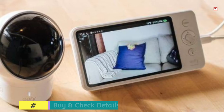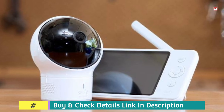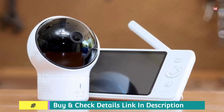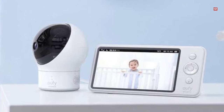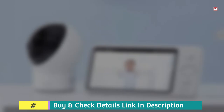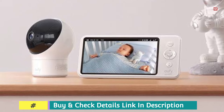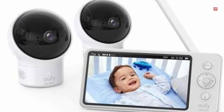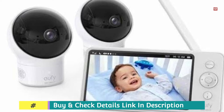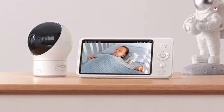Compared to most other non-Wi-Fi video monitors, there is a world of difference. The U5's parent unit has a large 5-inch display screen, while the camera incorporates a wide-angle lens attachment and can pan 330 degrees and tilt 110 degrees. It has two-way audio, a range of up to 1,000 feet, and the capacity to handle as many as four cameras simultaneously — making it easy to watch your baby nap while also checking your little one in the playroom.